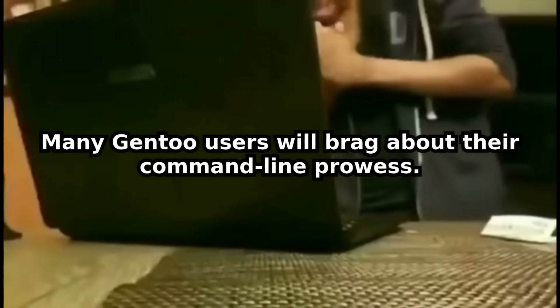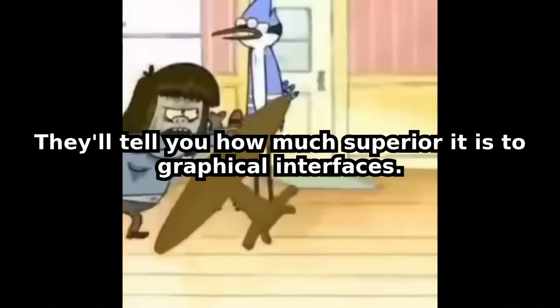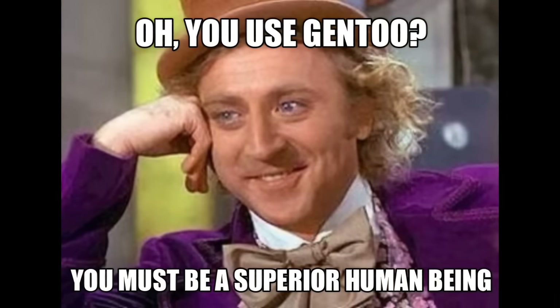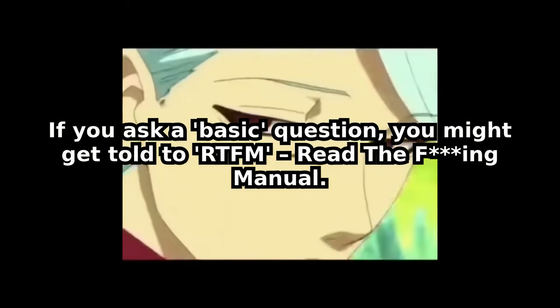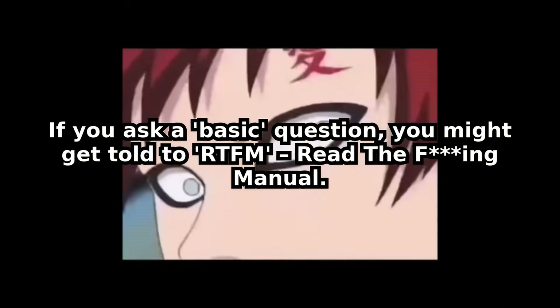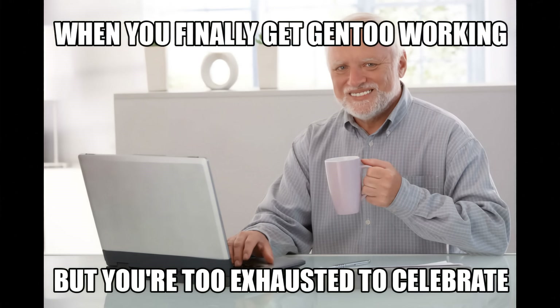Many Gentoo users will brag about their command-line prowess. They'll tell you how superior it is to graphical interfaces. They'll scoff at anyone who uses a mouse. This isn't about being better — it's often about showing off. The Gentoo community is famous for its elitism. If you ask a basic question, you might get told to RTFM — Read The Freaking Manual. It's an unwritten rule that if you're not suffering like them, you're not genuinely part of the club.